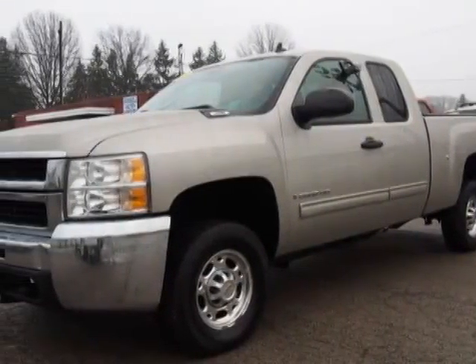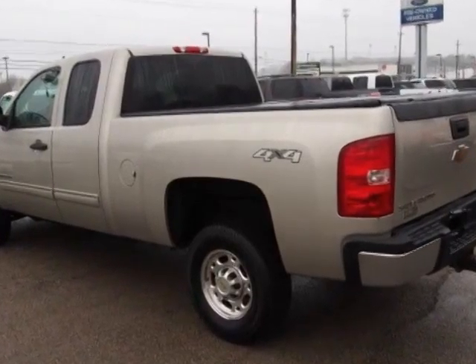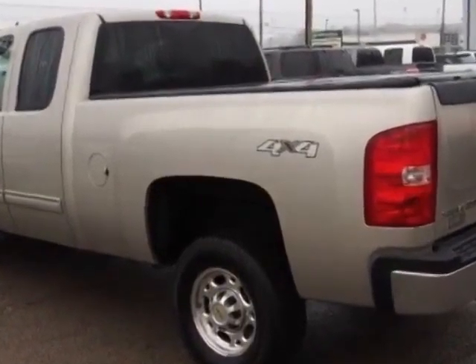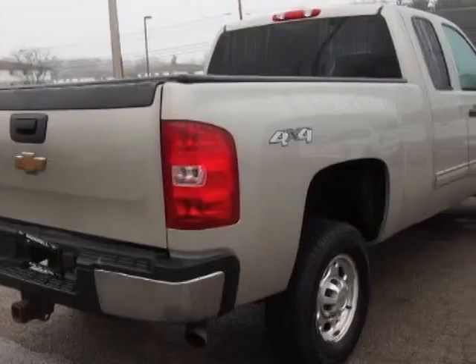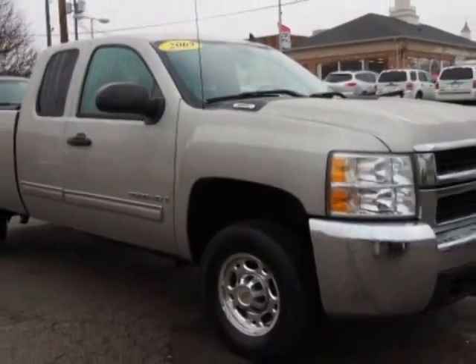Check out this 2009 Chevrolet Silverado 2500 HD. Carfax has certified the Silverado 2500 HD as having one owner. This Silverado 2500 HD has just under 173,000 miles.